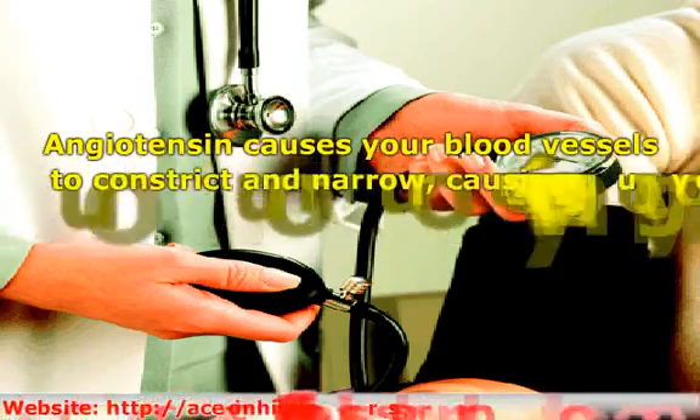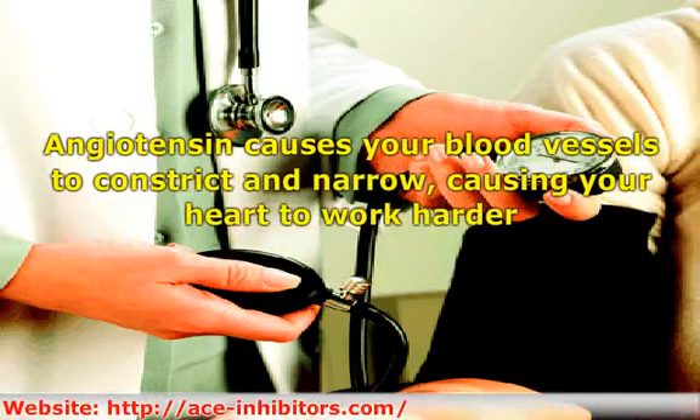High blood pressure is affecting more and more people, causing people to have to take medications like ACE inhibitors to control their high blood pressure. Angiotensin causes your blood vessels to constrict and narrow, causing your heart to work harder. The harder your heart has to work, the higher your blood pressure goes.